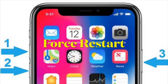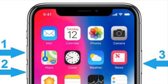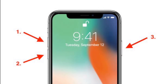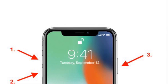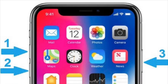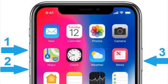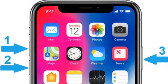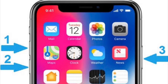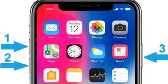If SharePlay is still not working, I would recommend a force restart. On iPhone 8 or iPad without a Home button, press and quickly release the Volume Up button, then press and quickly release the Volume Down button, then hold down the Top or Side button until you see the Apple logo. On iPhone 7 and 7 Plus, hold down the Volume Down button and Side button until you see the Apple logo. On iPhone 6s and iPad with a Home button, hold down the Home button and the Top or Side button until you see the Apple logo.